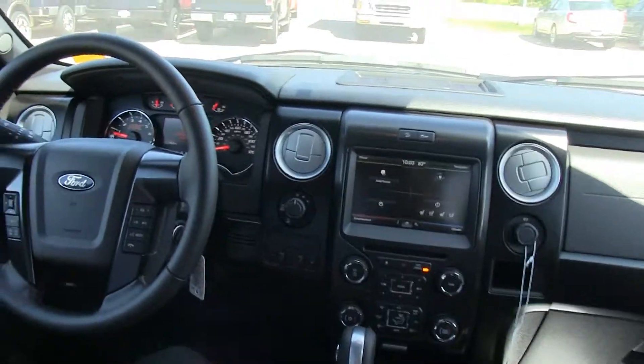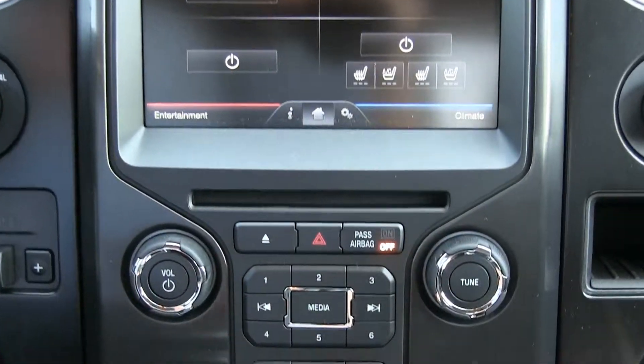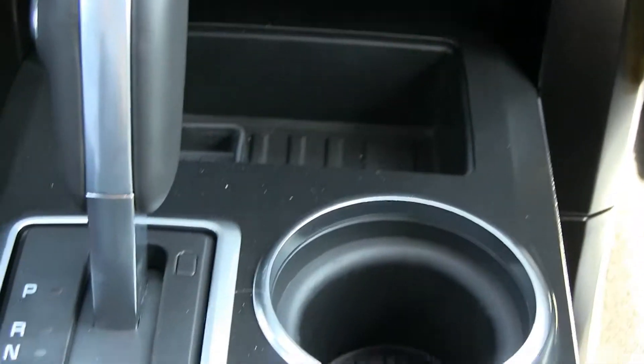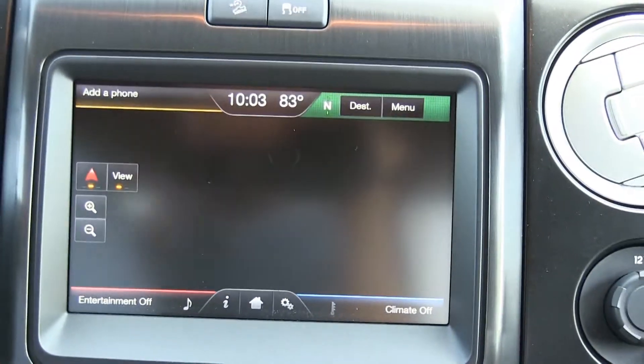Some of the great features on here are MyFord Touch. It comes with your navigation, your entertainment, climate and your phone. It's an all-touch screen radio — you can touch it and dive into it and go back home into your navigation. It's just a full screen of navigation.